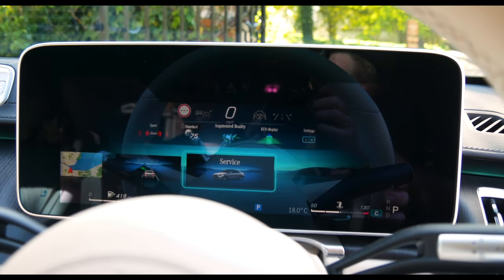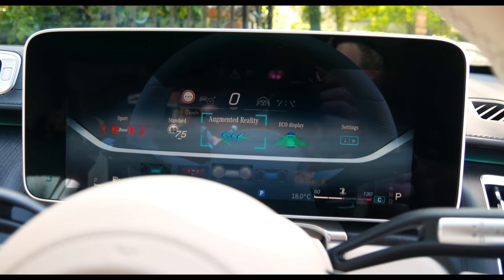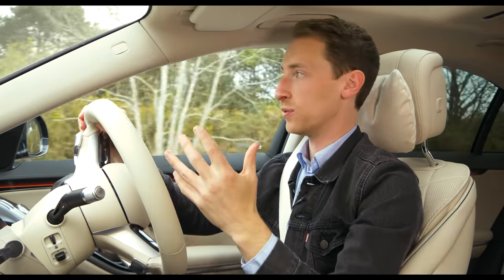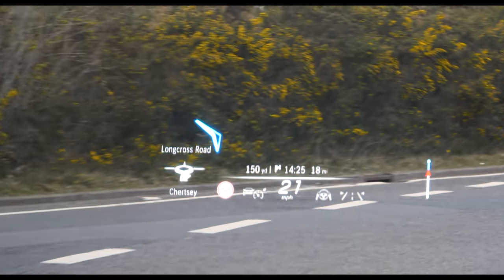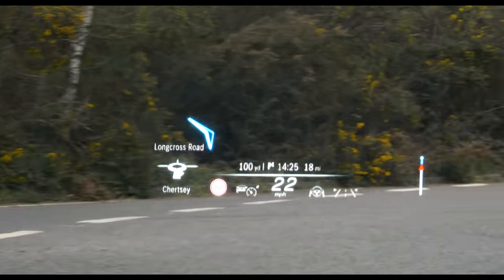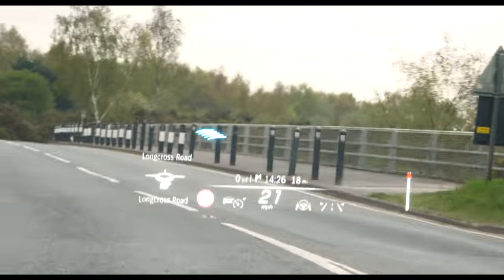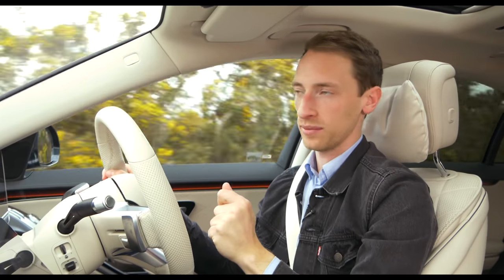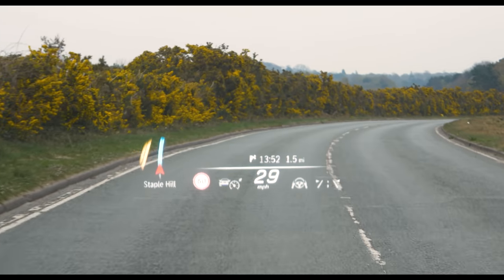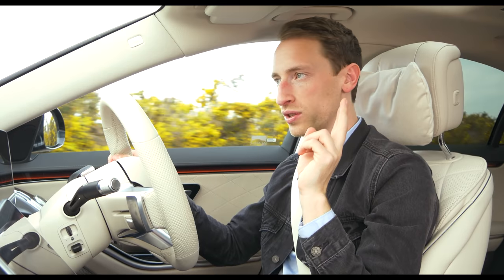The digital driver display is brilliant, with steering wheel controls to choose different layouts, and you can also adjust the head-up display from the menu. It's one of the best head-up displays out there, featuring a really cool augmented reality function — on a roundabout it shows exactly which exit to take, as if projecting directions onto the road itself. It takes getting used to but can be genuinely helpful, with a choice of simple or full AR layouts.